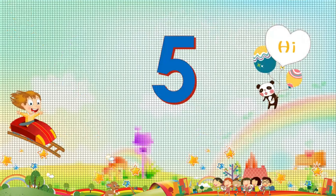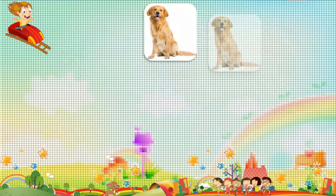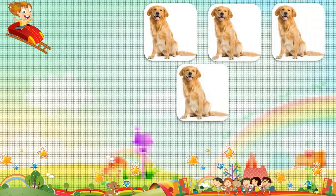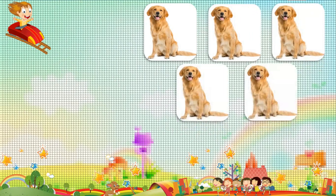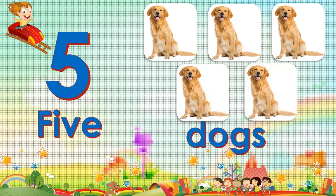Five. Five. One. Two. Three. Four. Five. Five. Five dogs.